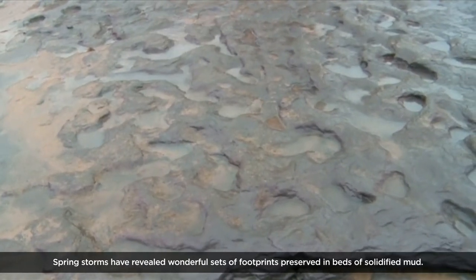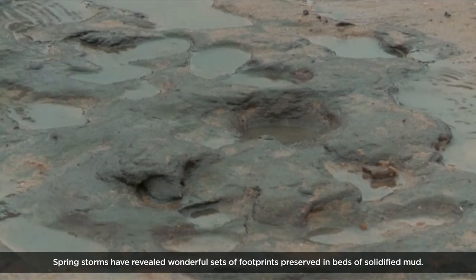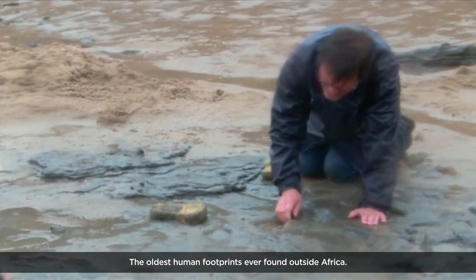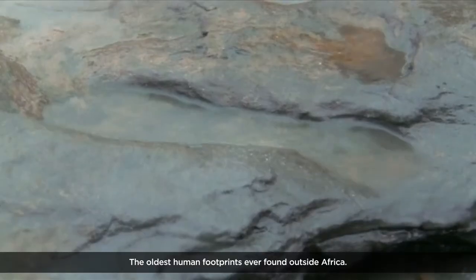Spring storms have revealed wonderful sets of footprints preserved in beds of solidified mud — the oldest human footprints ever found outside Africa.